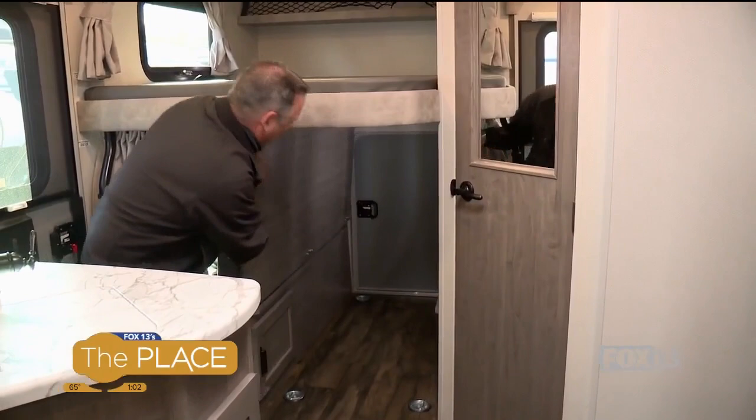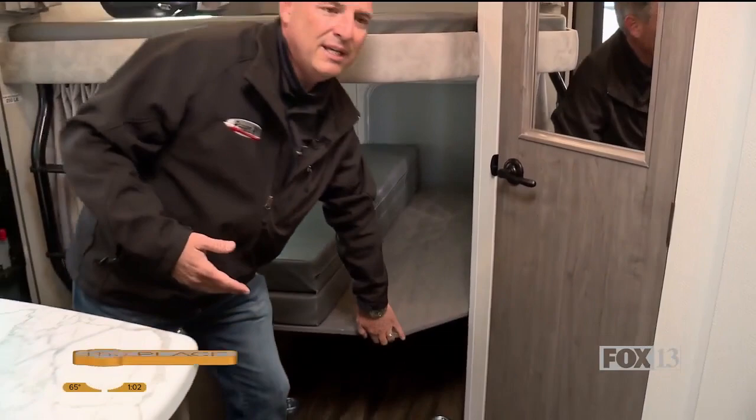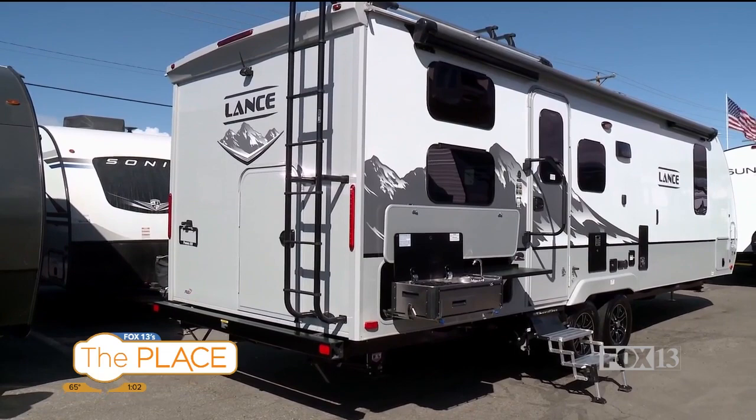Of course you want to take toys and things with you. This bunk folds up and it's got what we call a pack-and-play door that's designed to take bicycles, luggage, or other things your kids want to bring along — which is pretty nice. It's also got a set of crossbars on the roof to hold kayaks, paddleboards, and things like that.